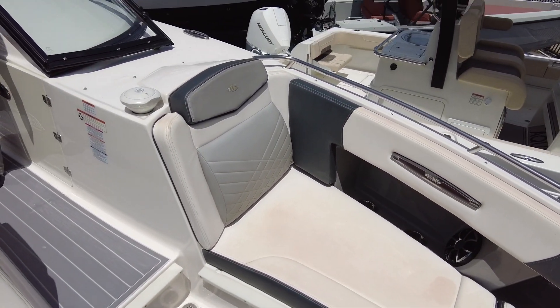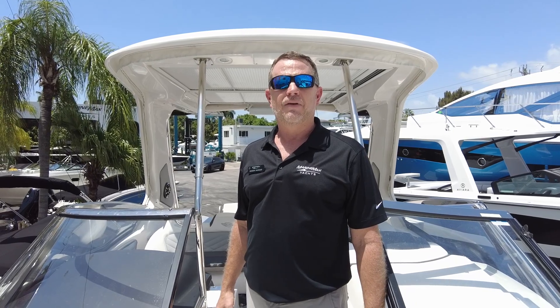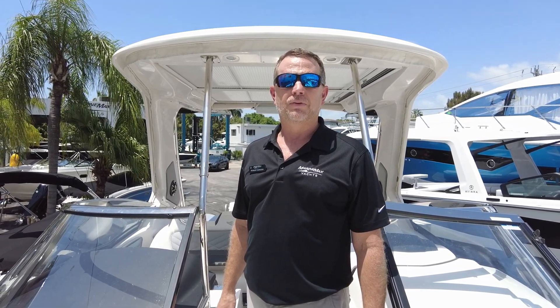A great offering with low hours. Come check us out at MarineMax Miami. You can ask for me, Robert Borges, or reach me directly at 305-586-7400. Thank you.